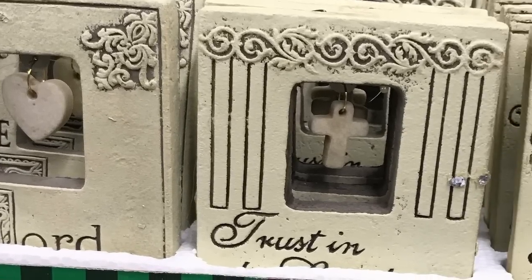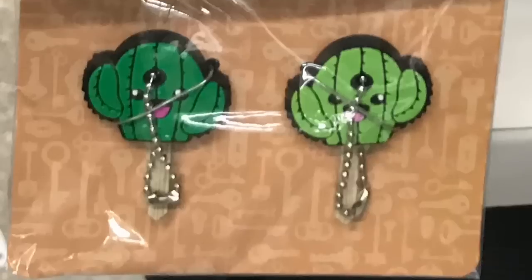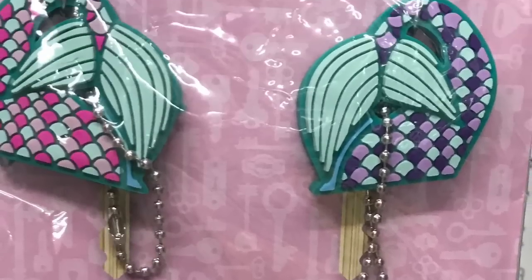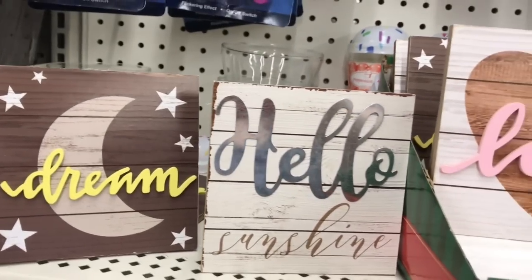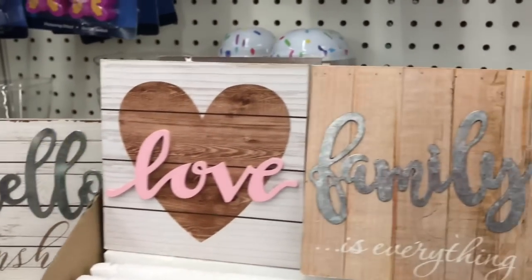I hauled one of these the other day with the heart and I wanted to show you the rest of them. There is a last-minute gifts box and these are key covers — they're in mermaid and cactus, which was all they had in my store. I love these cute little signs; if it was in my budget I would have bought every single one of them.